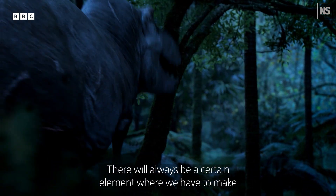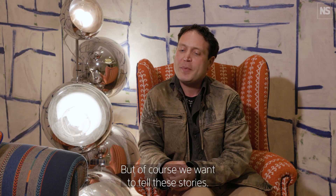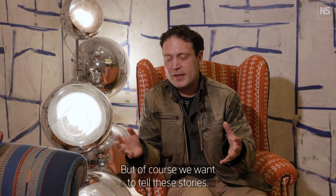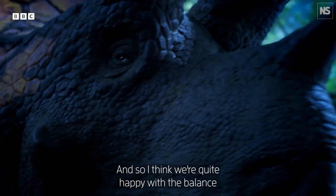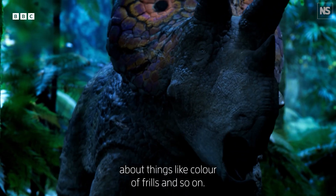There will always be a certain element where we have to make scientifically grounded artistic choices, but of course we want to tell these stories. I think we're quite happy with the balance we managed to strike in terms of how much we can infer about things like color of frills and so on.